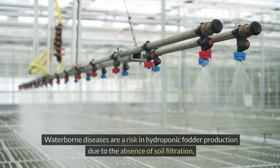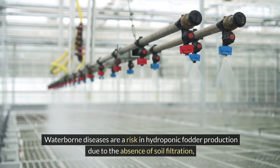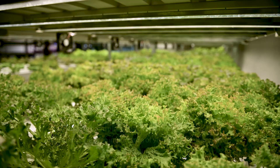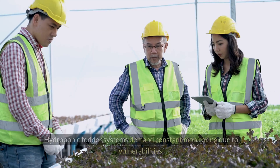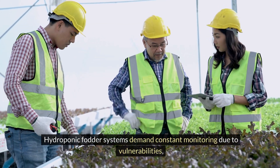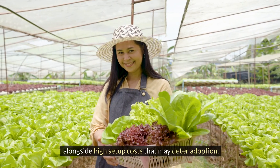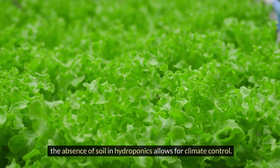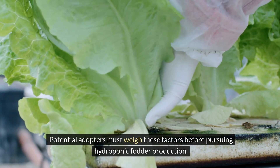Waterborne diseases are a risk in hydroponic fodder production due to the absence of soil filtration, increasing susceptibility to contamination by pathogens like bacteria and fungi. This can harm plant health and impact feed quality, underscoring the importance of vigilance and preventive measures. Hydroponic fodder systems also demand constant monitoring due to vulnerabilities like power outages and high setup costs that may deter adoption. Potential adopters must weigh these factors before pursuing hydroponic fodder production.